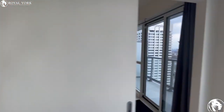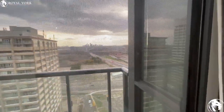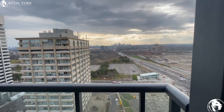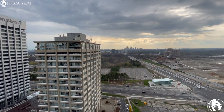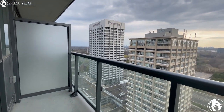Lastly, we are going to take a step out onto this beautiful balcony. You can see the stunning view directly in front of us, and we also have a nice balcony here as well.